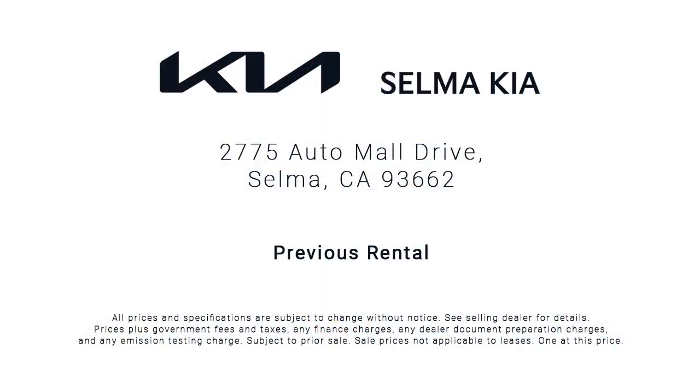So come see us today and let us show you why so many people choose the Selma Auto Mall as their preferred destination for buying a car. Thank you for listening!